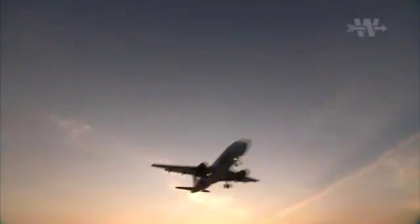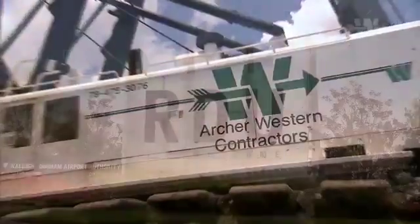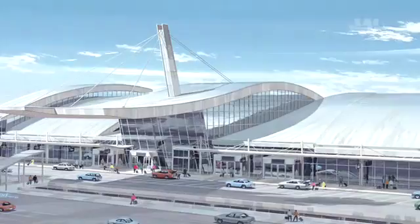For our client, the Raleigh-Durham Airport Authority, Archer Western is the general contractor for the Raleigh-Durham International Airport's Terminal C extension and renovation.